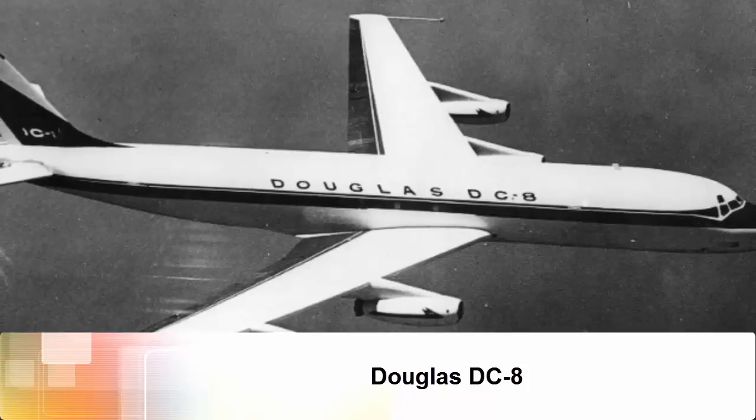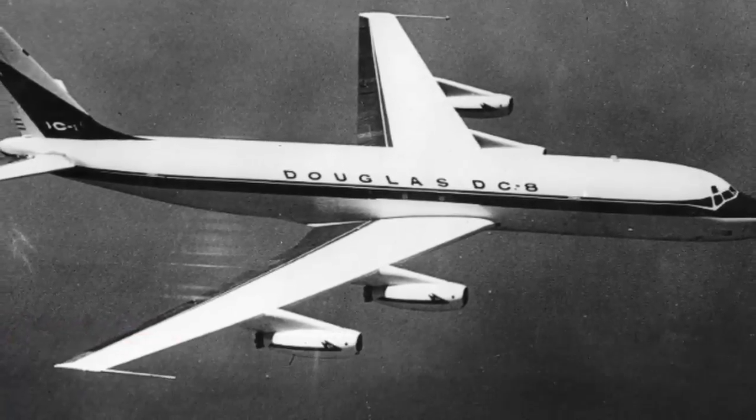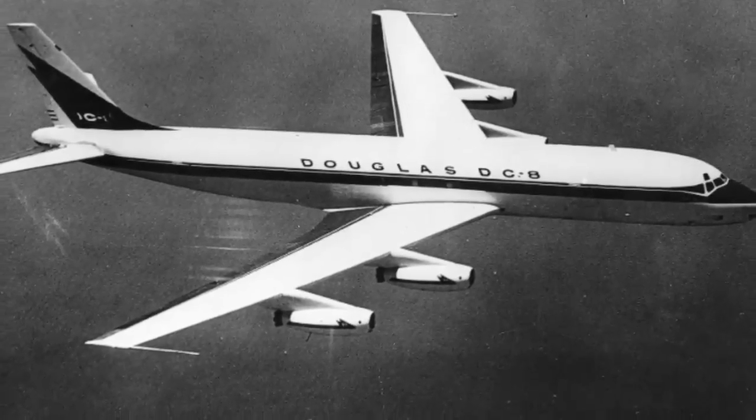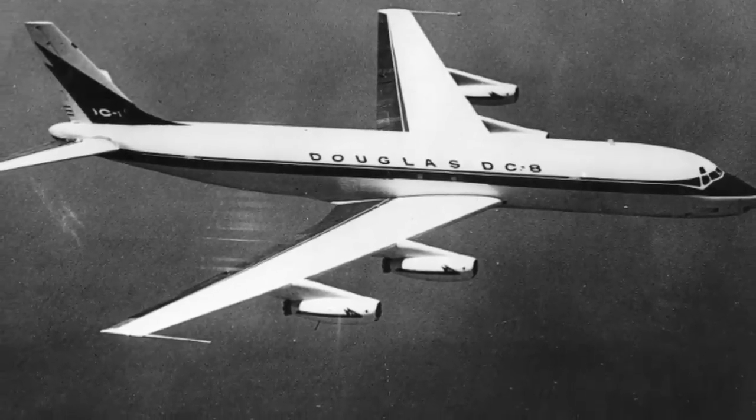Douglas DC-8. A contemporary rival of the Boeing 707, the DC-8 was the first plane to break the sound barrier, for 16 seconds during a test flight.